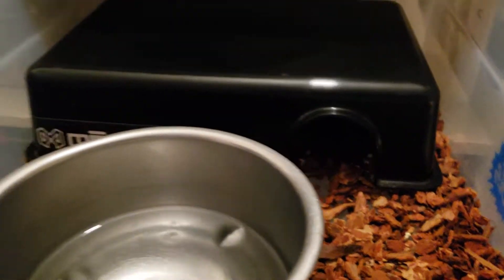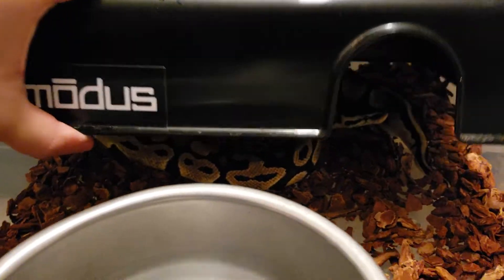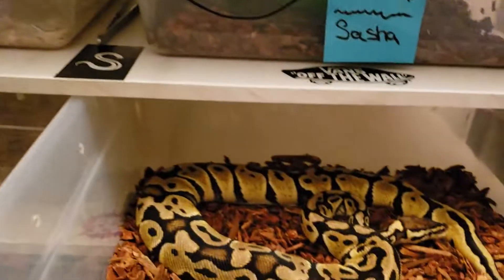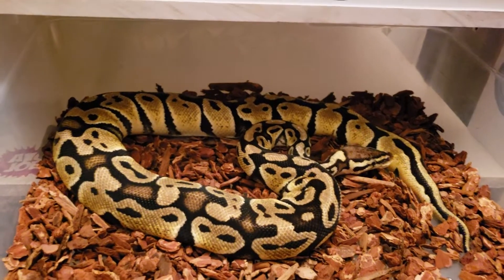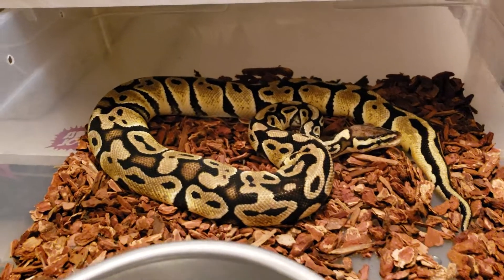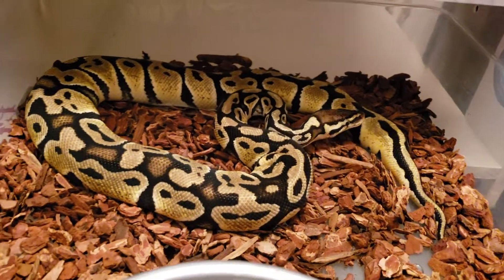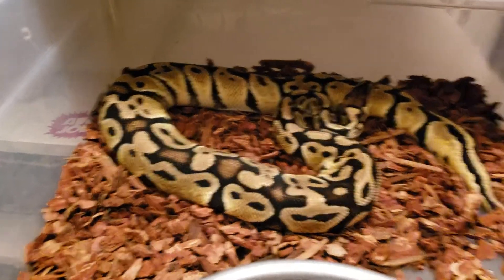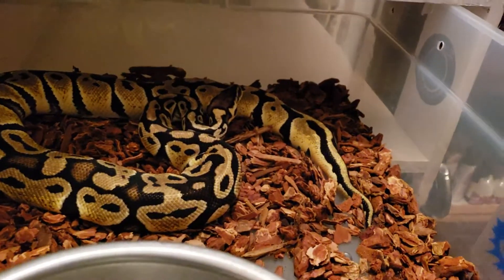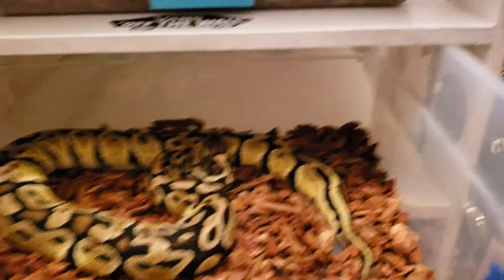I just wanted to show you guys how big my female pastel is getting — I've noticed she's getting pretty significantly big. Like I've said before in previous videos, I've seen some pastels that are pretty browned out, but she seems to be holding her color very well.